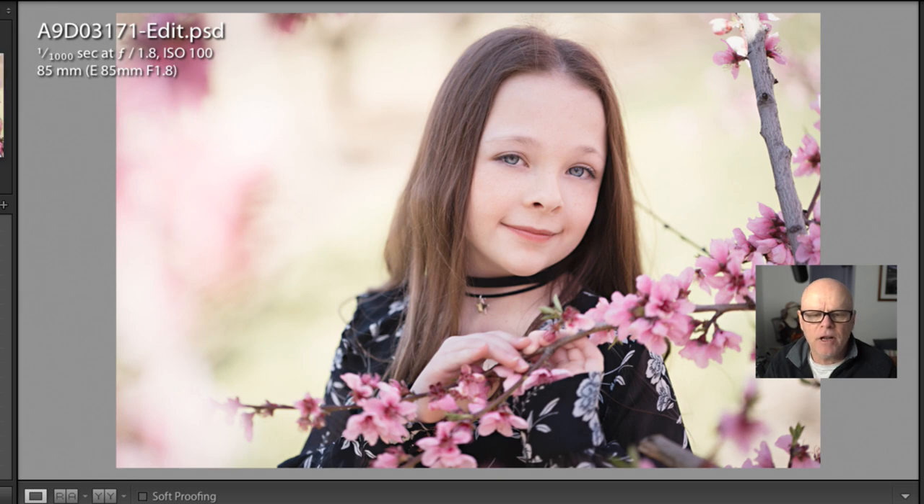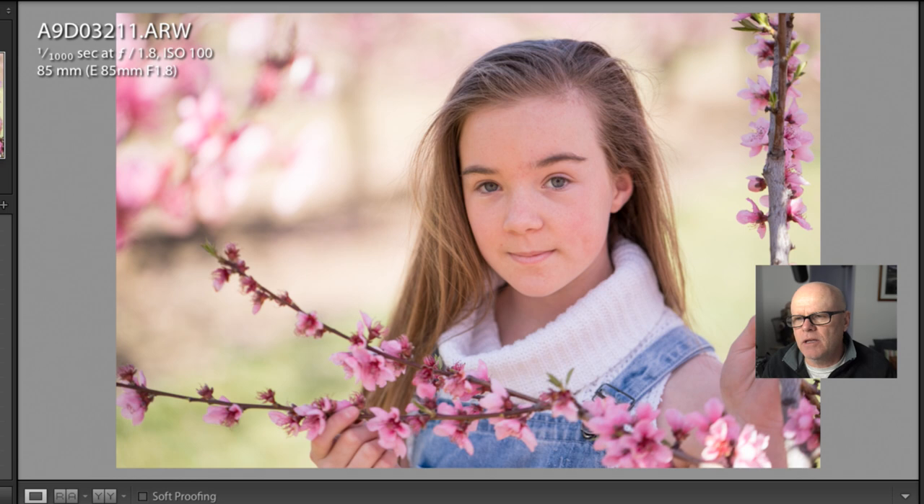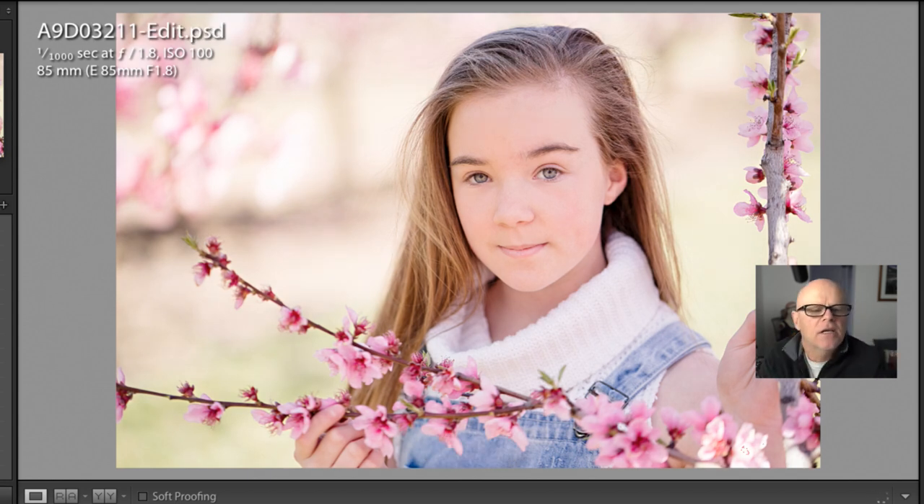Let's have a look at another one I chose — this one here. Again, she's holding the branches really lovely, very loose and very soft. And if you look at the retouched one here, it's very, very high key but very soft. I just love the way these have all turned out.